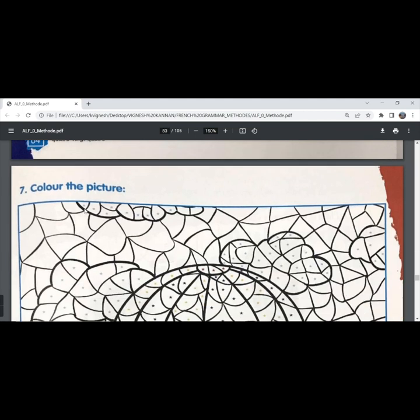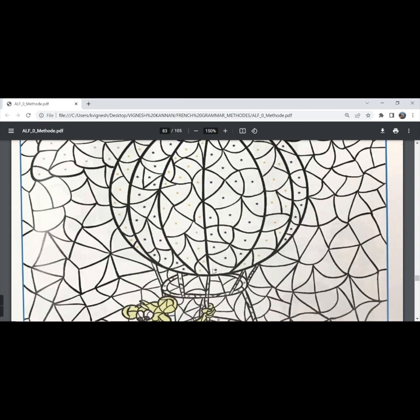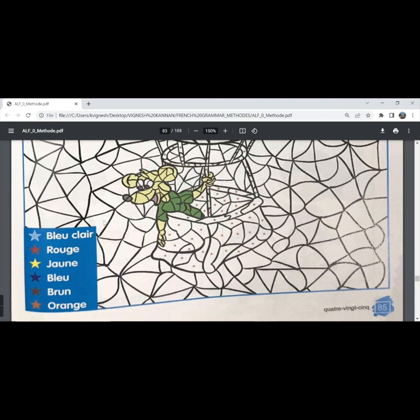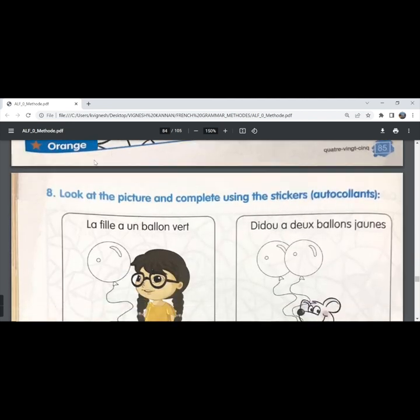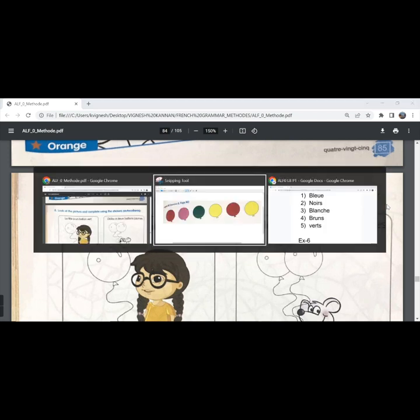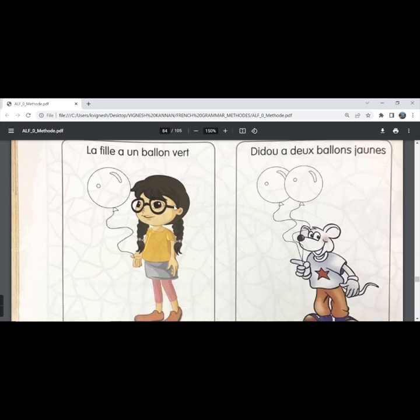The next exercise: color the picture. They have given you stars of different colors, so you need to color those spaces using this as a reference. Let's move ahead with the eighth exercise: look at the picture and complete using the stickers. You will be able to find the stickers at the end of the book. Here's a screenshot of the stickers. The first one — 'la fille a un ballon vert', the girl has a green balloon.